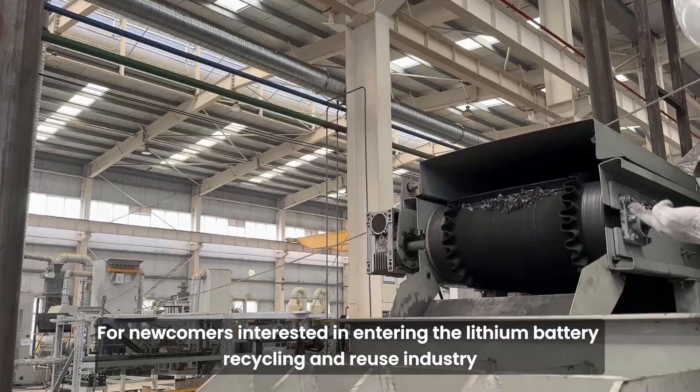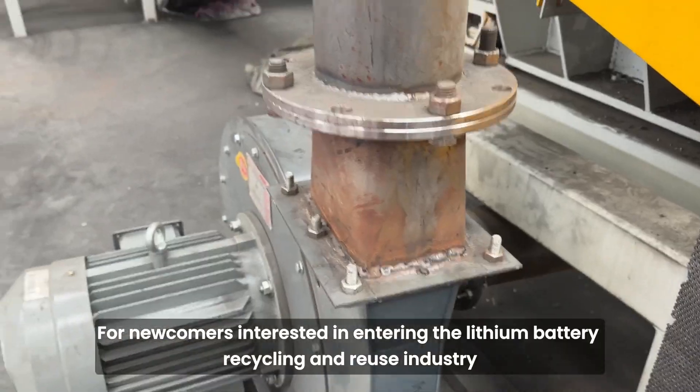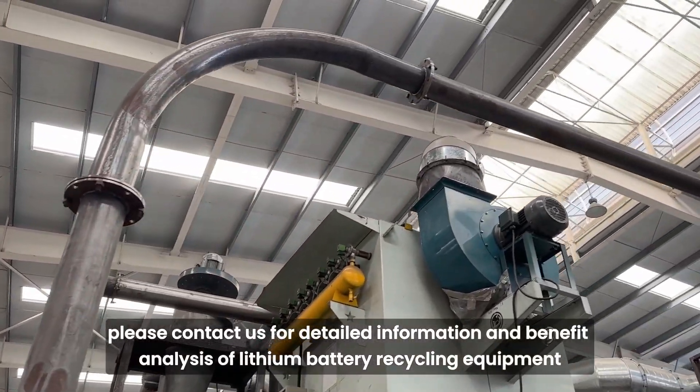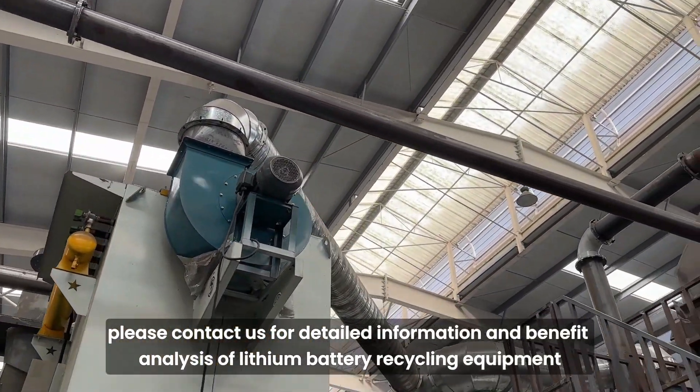For newcomers interested in entering the lithium battery recycling and reuse industry, please contact us for detailed information and benefit analysis of lithium battery recycling equipment.